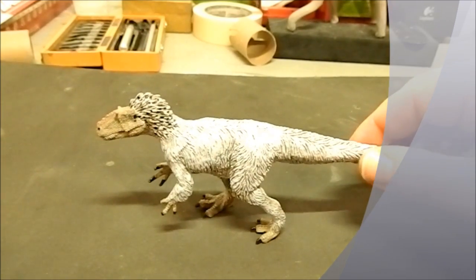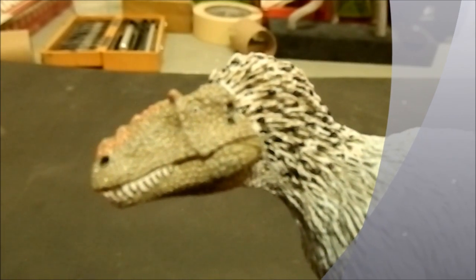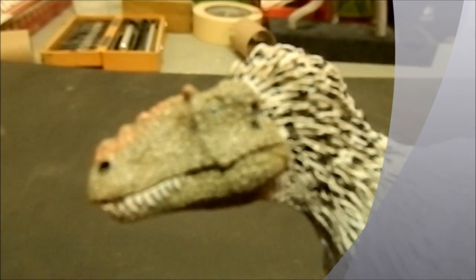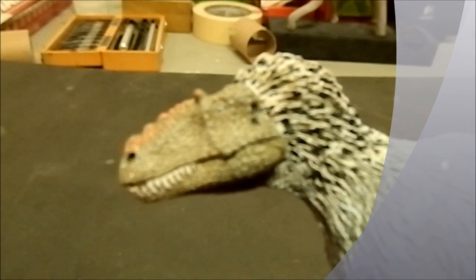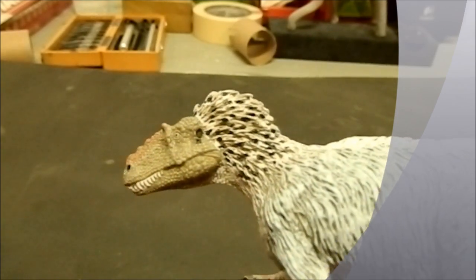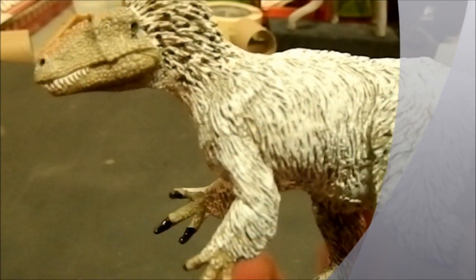I'm just going to pick it up here and see if I can bring him in and kind of show you. Hopefully he'll zoom in here correctly — there we go. You can kind of see the detail in the face; looks absolutely amazing. Look at that detailed work in the feathers as well.